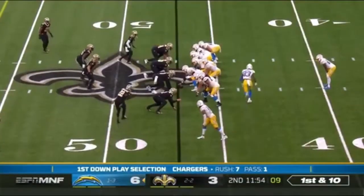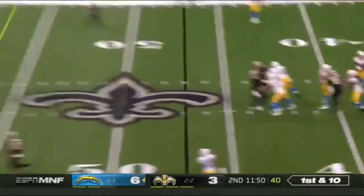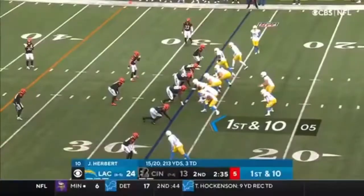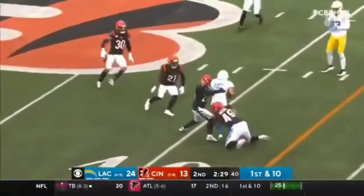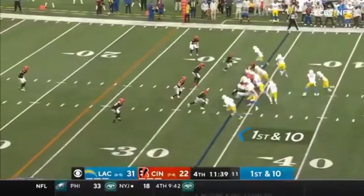Justin Jackson in there now. Johnson in motion. Here's Herbert — steps and fires. He's got a man wide open down the field and it's caught — Jalen Guyton. Herbert now goes to work, leads his receiver Guyton, who gets yards — 1 to 10 on the day.